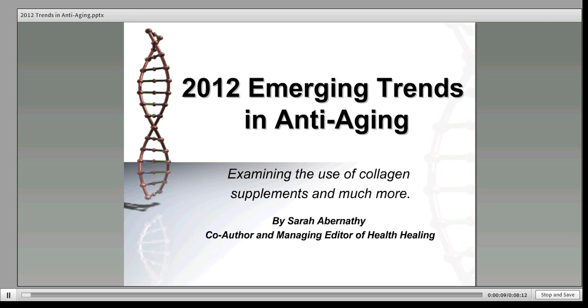Welcome to 2012 Emerging Trends in Anti-Aging. In this seminar, Sarah Abernathy presents the newest research on the anti-aging action of collagen supplements and whole herbs. The discussion will include the most recent applications of type 1 and type 3 collagen function for young looking skin, and healthy bone and healthy joint function.